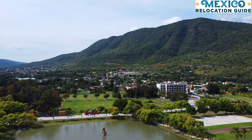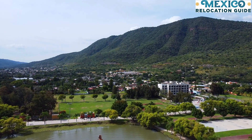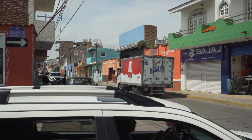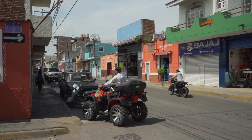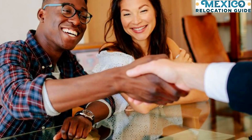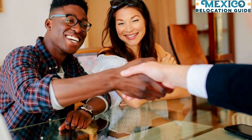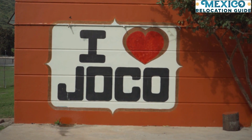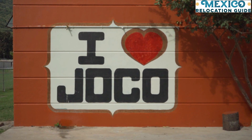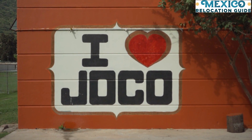If this is your first time renting a place in Mexico, we recommend working with a reputable and trustworthy realtor who can facilitate translating the lease, checking that the rental terms are reasonable, and doing some of the negotiating on your behalf for pet deposits and similar matters. Because Lake Chapala locals are used to the influx of foreigners moving here, the rental process will be much easier than in other cities in Mexico.